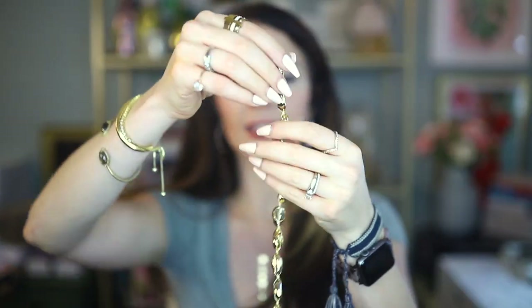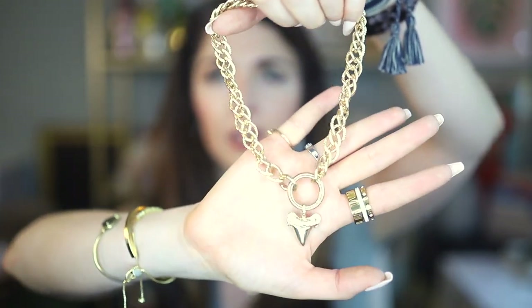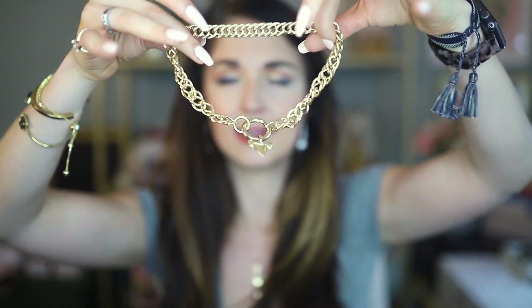You've seen this next necklace in a bunch of my hauls — it's a gold-plated cowrie choker necklace. It's the perfect piece for summertime and perfect for layering. I get so many questions and compliments about this one. I believe they also have a version with natural shells that aren't gold plated, and on their website they show both layered together, which looks amazing. This is probably one of my all-time most-worn pieces from Etica.